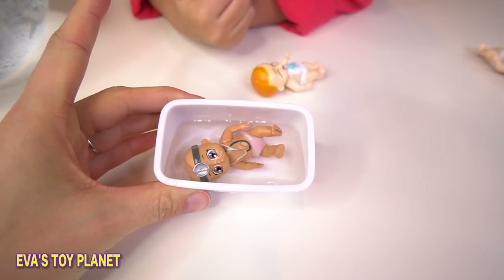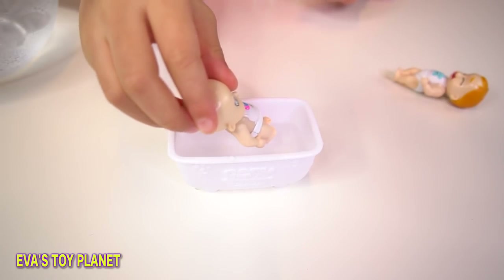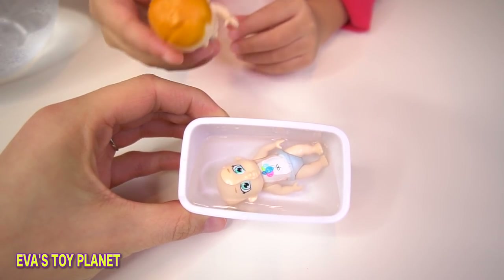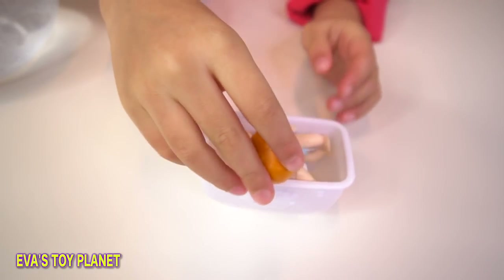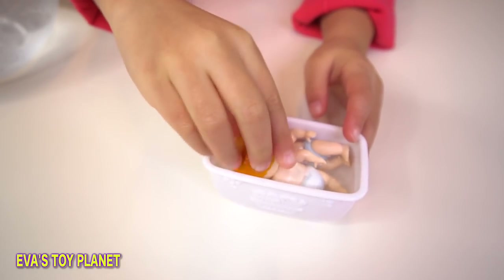Hold her up a little bit - there she is, she's got a pink nappy. Who's next for bath time? A boy. So we've got a boy - if we dip him that way you can see, look, he's got a blue nappy. They're having a bath together. Yes, they both have blue nappies. It's a boy as well!